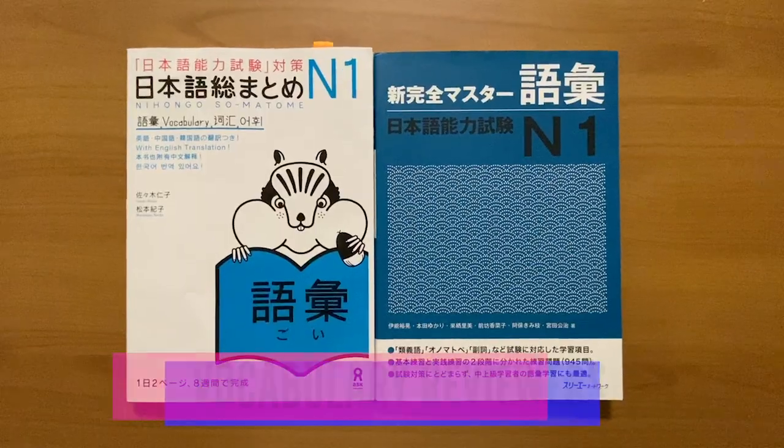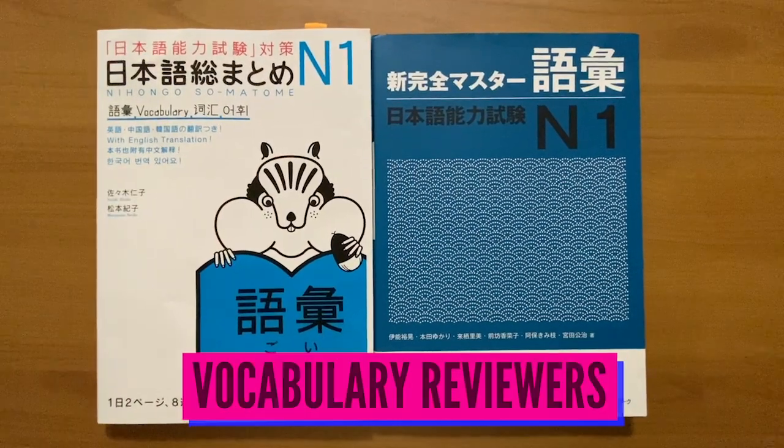At this point my winner when it comes to the kanji reviewer is definitely the new Kanzen Master, but not enough to the point that I'm willing to drop the Somatome just yet — because after the first lesson I can also see merits in it. So my decision as of now is probably to study both together. Now on to the vocabulary books.